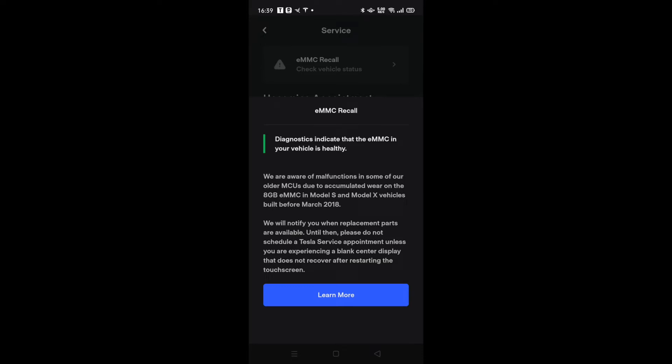The recall issue has come about because there is a known fault with that card that can occur, and when it does, there's a problem. What Tesla are doing is not recalling the vehicles until a problem has been witnessed in the cars, and then they are upgrading it to a 64 gigabyte eMMC. Apparently that's what it gets upgraded to.